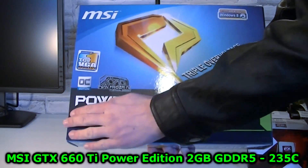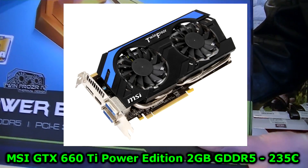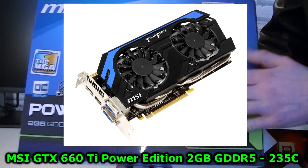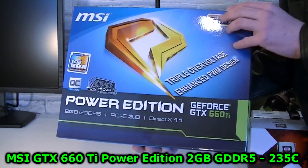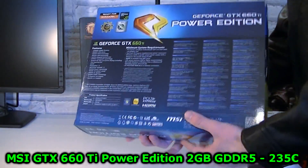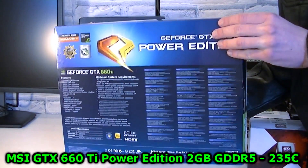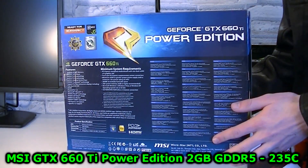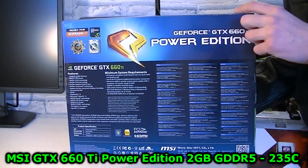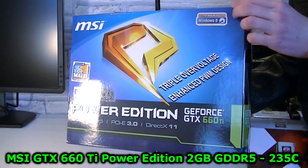Last but not least, I am selling my MSI GTX 660 Ti Power Edition 2GB GDDR5 graphics card for 235 Euros. I bought it in December 2012 and I've decided to sell it now because I'd really like to spend the money towards another graphics card to review. Really good performance is offered and I wouldn't wait any longer, because 235 Euros is a great price.